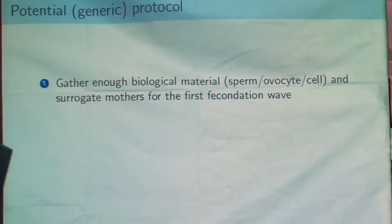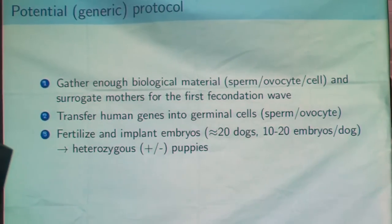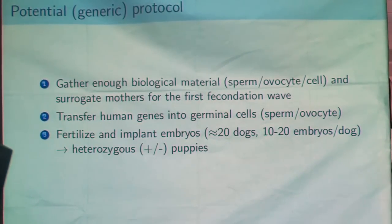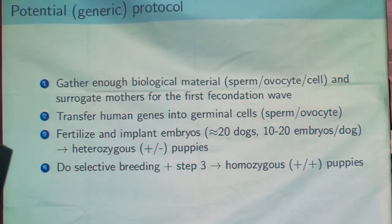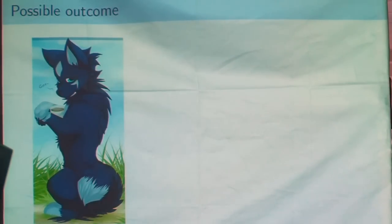The protocol is quite simple: gather enough material from dogs, transfer the genes into the sperm cells — or the egg side depending on the technique you use — implant, and obtain a litter of puppies. You will obtain heterogeneous puppies with one copy of the four human genes in their genome. So you have to do selective breeding and redo the procedure. In order to inseminate the third generation with all modified sperm cells, to obtain homogeneous puppies that will have two copies of the human genes in their genome. The outcome will be extremely varied depending on the number of copies and whether they are homozygous or heterozygous.